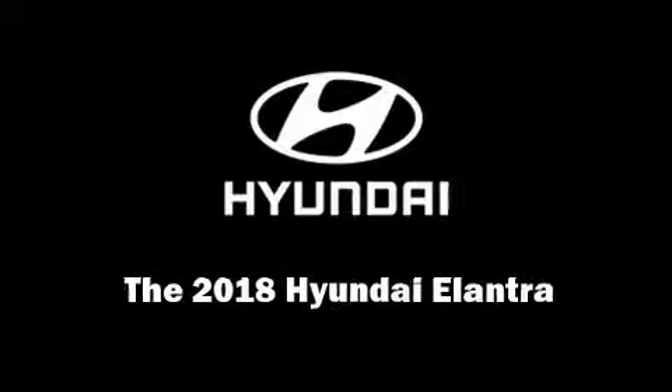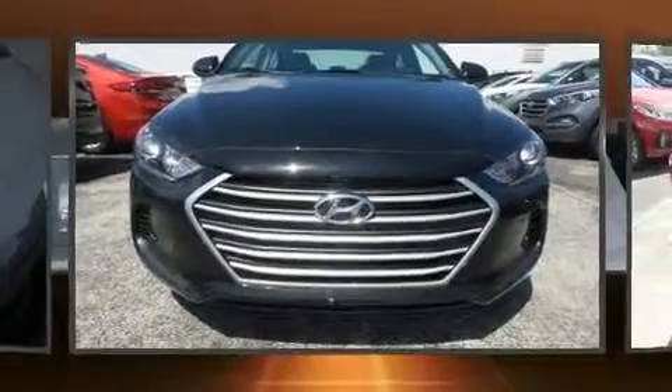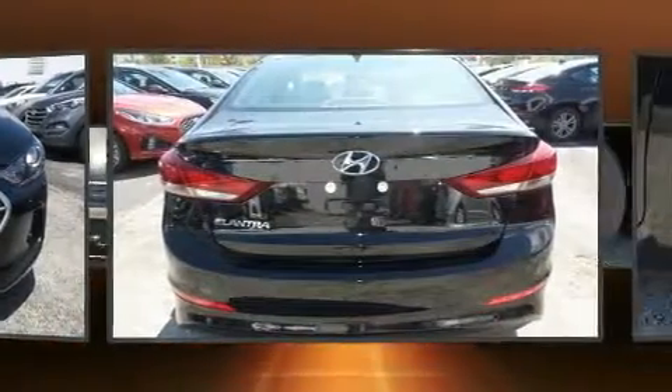Climb inside the 2018 Hyundai Elantra. This four-door, five-passenger sedan is ready to drive off the showroom floor.